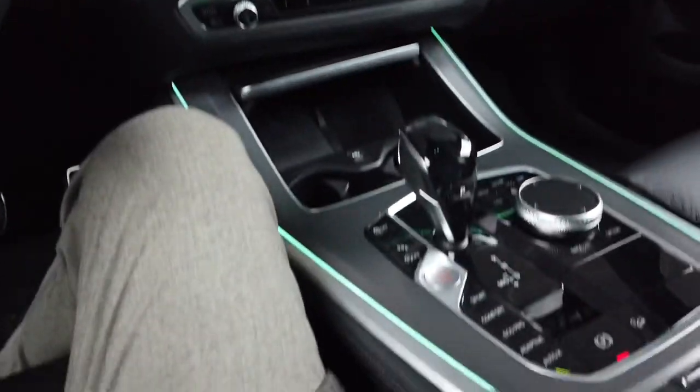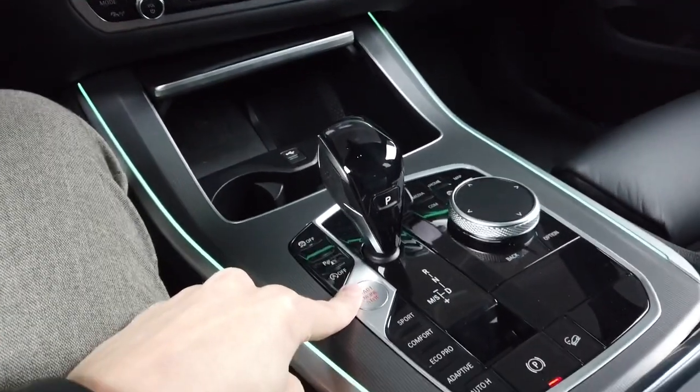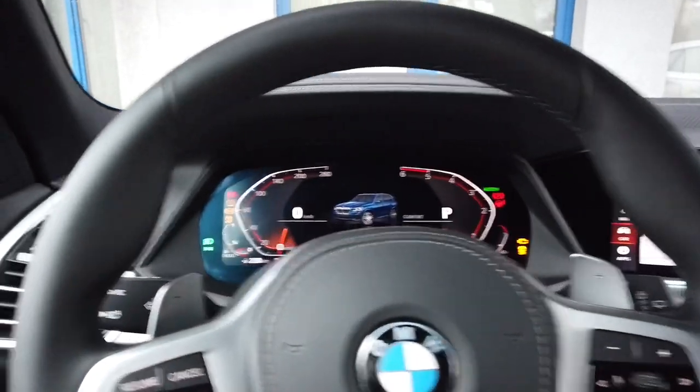First thing you need to do is turn on the ignition without turning on the engine, so don't press any pedals. Press the start stop button three times and the whole thing will wake up — give it a few seconds.